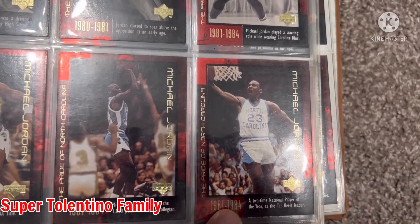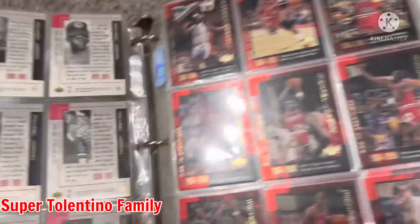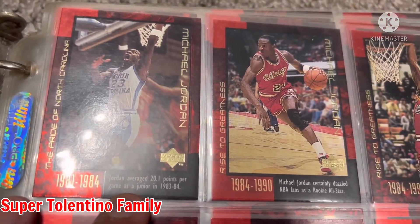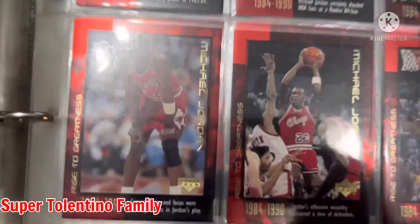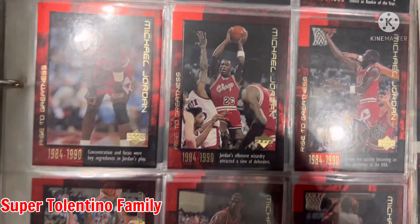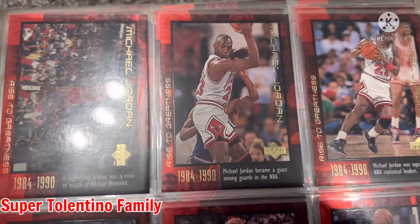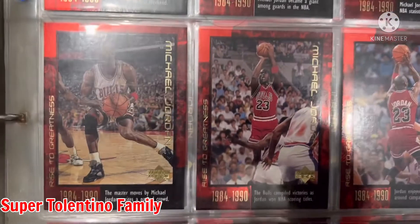A two-time National Player of the Year as a Tar Heel — leader. I'll pause on the descriptions at the back. Card number 10: Jordan averaged 20.1 points per game as a junior. I remember him telling his story of being rejected from the varsity team — so he practiced and practiced and practiced until he got accepted in the team. And then of course he ended up being the GOAT. Well, people can debate on that, but yeah, he's called the GOAT.